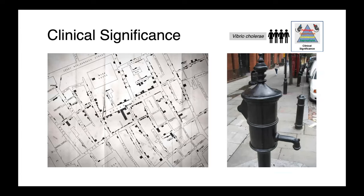Cholera is a disease surrounded by a lot of really interesting and important history, not only in terms of the impact of the pathogen itself and the amount of mortality that it's caused, but also for the work done by the father of epidemiology, John Snow.